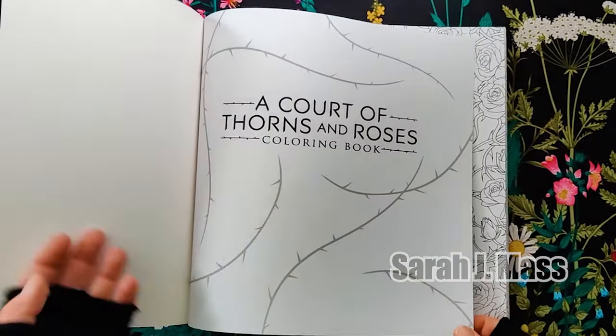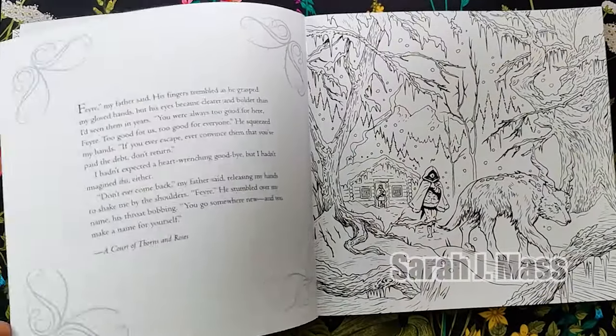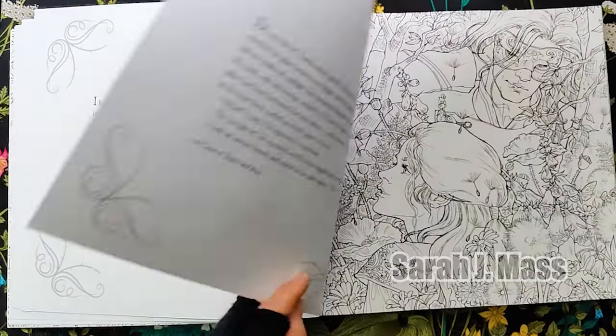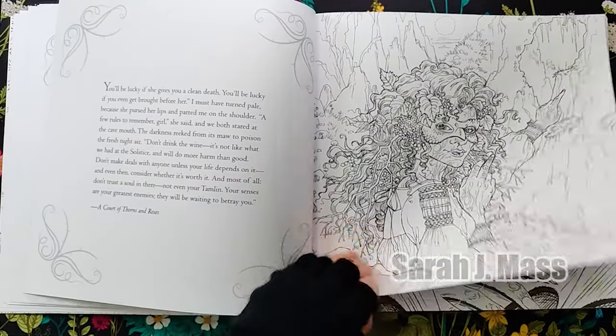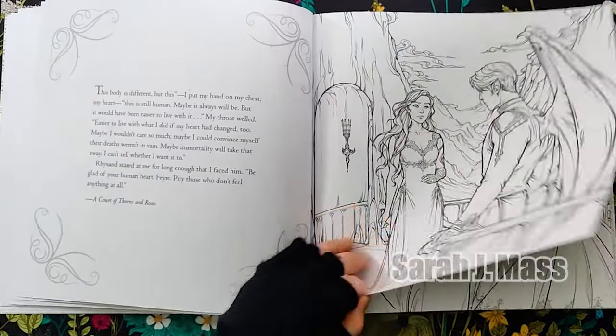Sarah J. Maas' A Court of Thorns and Roses Adult Coloring Adaptation takes you deep into the enchanting Fey world with beautifully illustrated scenes. Released in 2017, these illustrations revisit key moments filled with love and warfare, allowing you to add your personal touch to the beloved characters and scenes from the fantasy series.